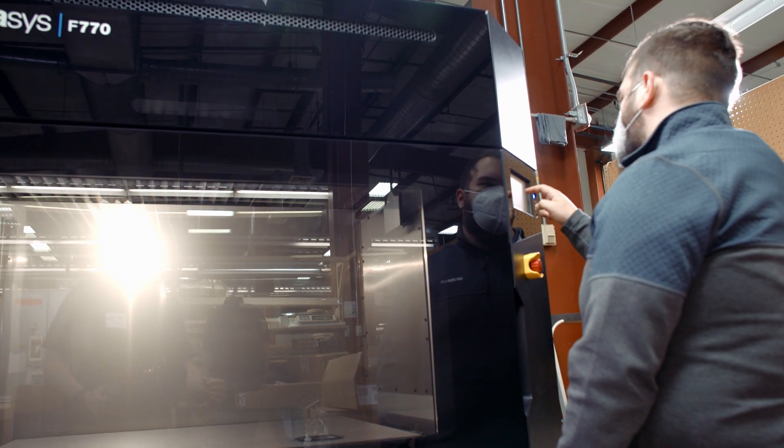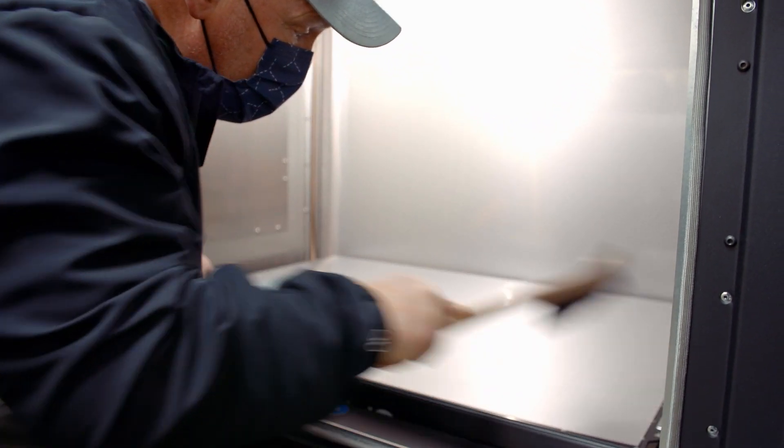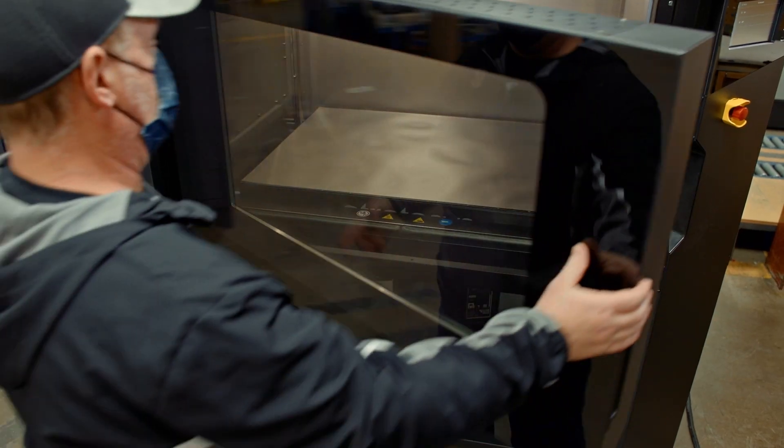I did get a couple of requests this morning for some bigger parts, and I thought, okay, perfect — those are going on that machine this afternoon.